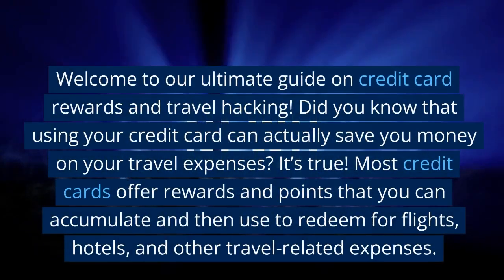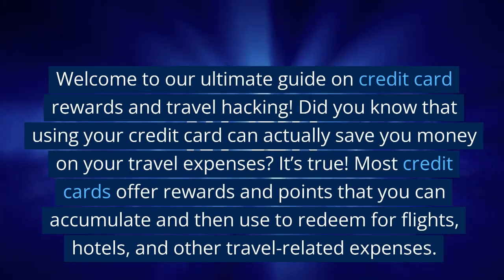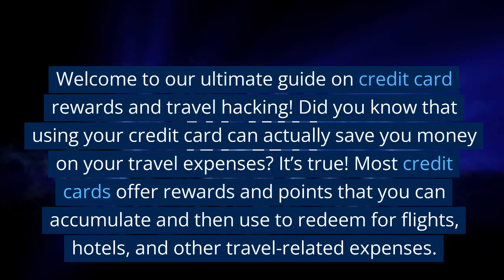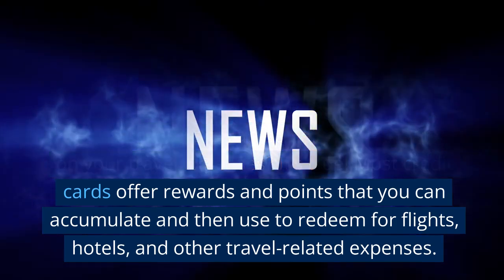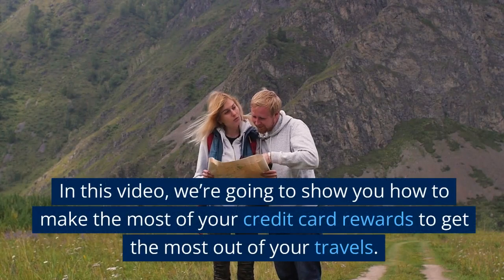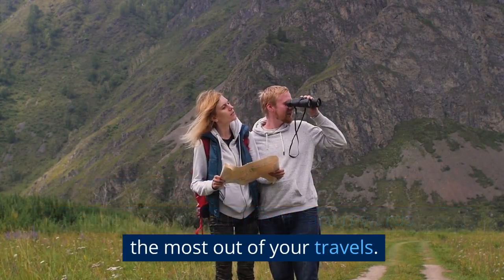Welcome to our Ultimate Guide on Credit Card Rewards and Travel Hacking. Did you know that using your credit card can actually save you money on your travel expenses? It's true. Most credit cards offer rewards and points that you can accumulate and then use to redeem for flights, hotels, and other travel-related expenses. In this video, we're going to show you how to make the most of your credit card rewards to get the most out of your travels.